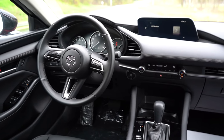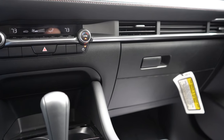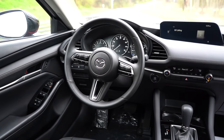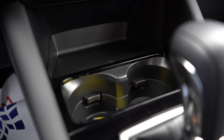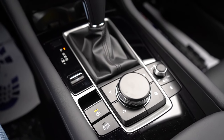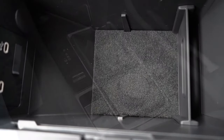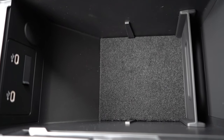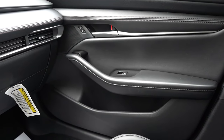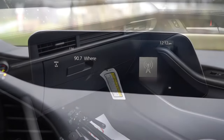For interior quality: a power moonroof is available from the Preferred trim and up, overhead sunglass holder from Select Sport and up, and dual-zone climate control also from Select Sport. A frameless rearview mirror with HomeLink is Turbo Premium Plus only. Just in front of the shifter there's some storage and cup holders, finished in gloss black — which I love. The center armrest has decent storage and a couple USB charging ports. Overall, Mazda did a great job with interior finishes — lots of soft-touch material and contrast stitching.